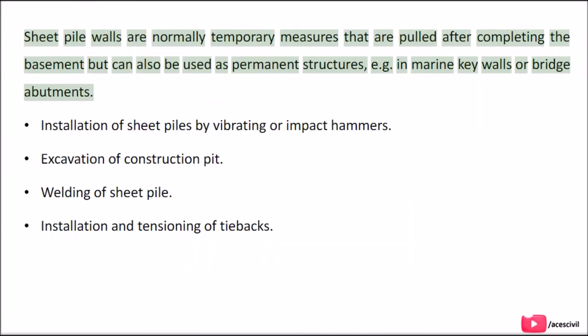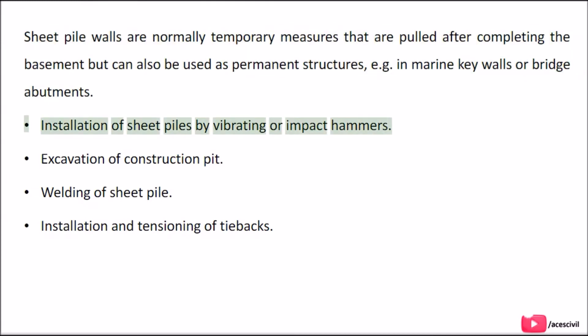Sheet pile walls are normally temporary measures that are pulled after completing the basement, but can also be used as permanent structures, such as in marine quay walls or bridge abutments. Installation involves driving sheet piles by vibrating or impact hammers, followed by excavation of the construction pit, welding of sheet pile, and installation and tensioning of tiebacks.